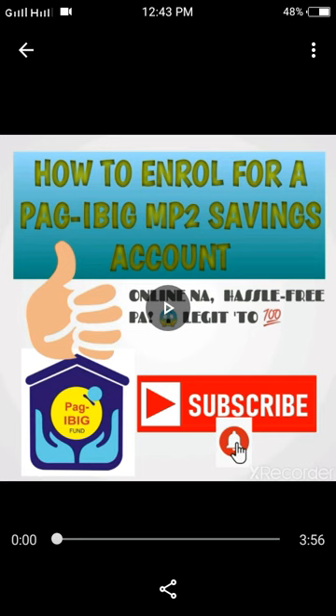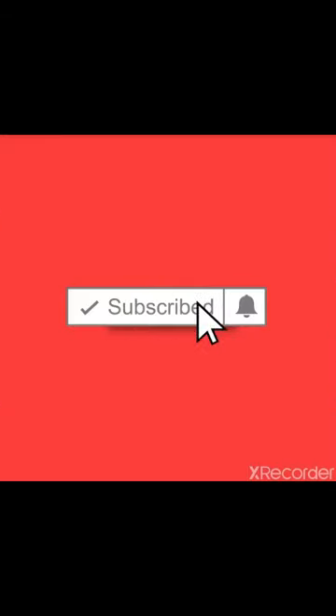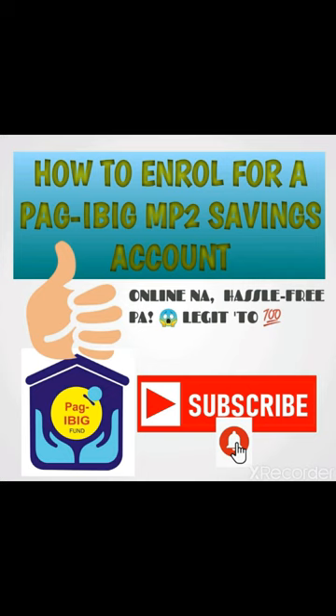So if you're interested to know how to enroll online and how I enrolled online, please keep on watching! To enroll for a Pag-ibig MP2 Savings Account, just go to your Google browser and type 'Modified Pag-ibig 2,' or you can visit their website at www.pagibigfund.gov.ph.